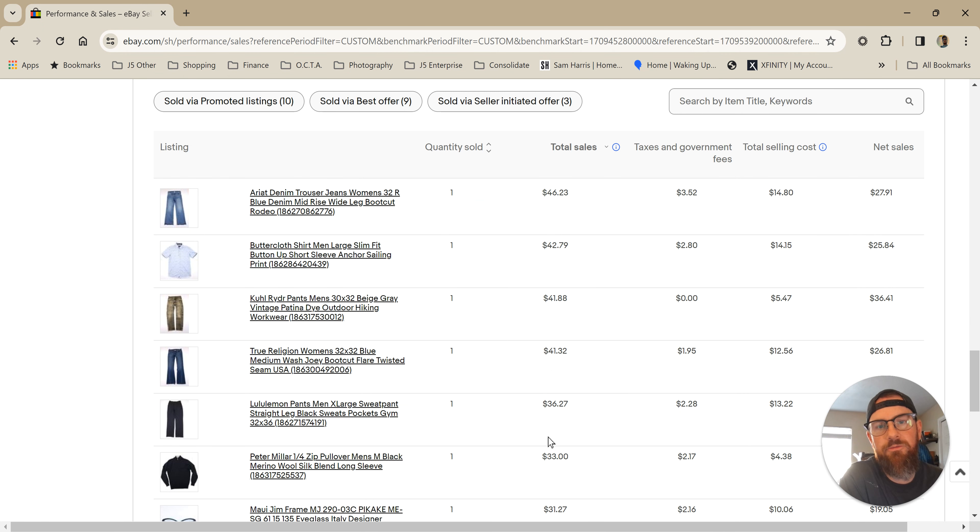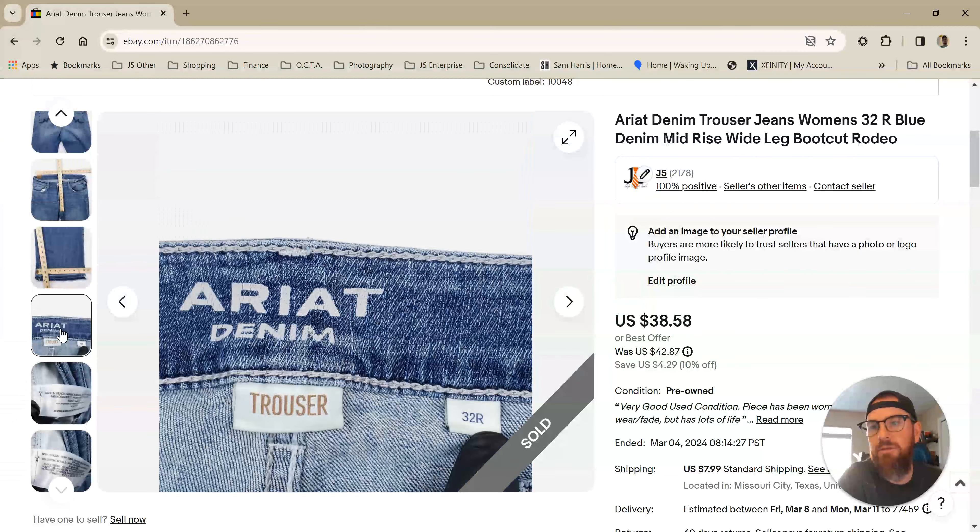Ariat — you probably already know — this is a great brand to pick up. This was a women's Ariat. I don't always pick up the women's stuff for Ariat because it doesn't always do as well. But this one — Ariat denim trouser — did really well. I listed it January 25th, so it's been hanging around for a little while. It was listed at $42 originally, went for 10% off, got $38 for it. So it's a great brand pretty much across the board. There's not much here that you would pick up and lose money on, I don't think. But not all of it's as profitable.